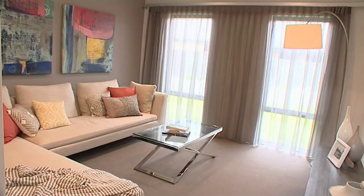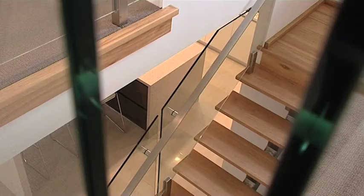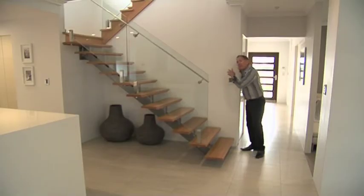Then we come to the all-important movie room, which is opposite the stairway to the second storey. And behind here, very cleverly, they've made a storeroom.